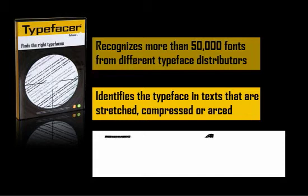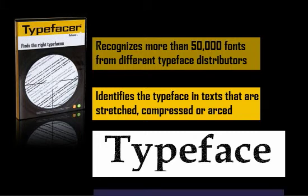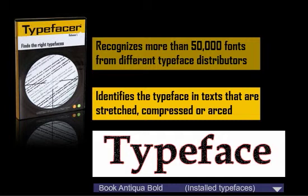Scan or import any text into the program and TypeFaser will tell you which font it is in only a few seconds. In this case it was Book Antiqua Bold. On top of the scanned text a red contour of the font is shown so you can see that it matches the text and be absolutely 100% sure that it's the correct typeface.